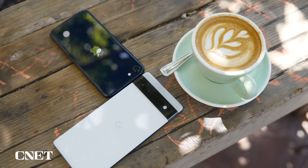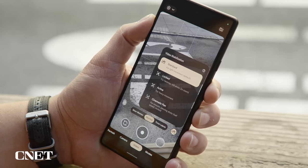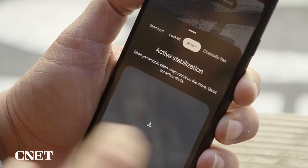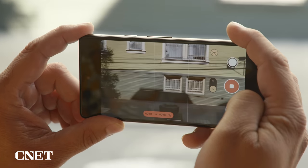One of the nice things about the Pixel 6a is it has modes for video stabilization. There's a standard mode, a locked-off mode, an active mode that smooths things out when you're moving, and a neat cinematic pan mode that keeps panning from left to right nice and smooth.